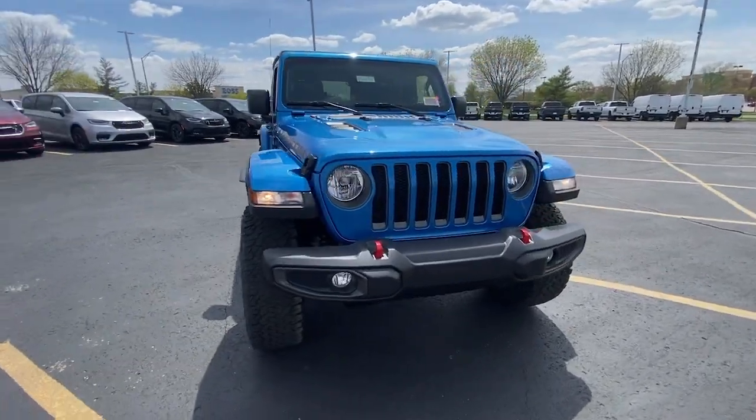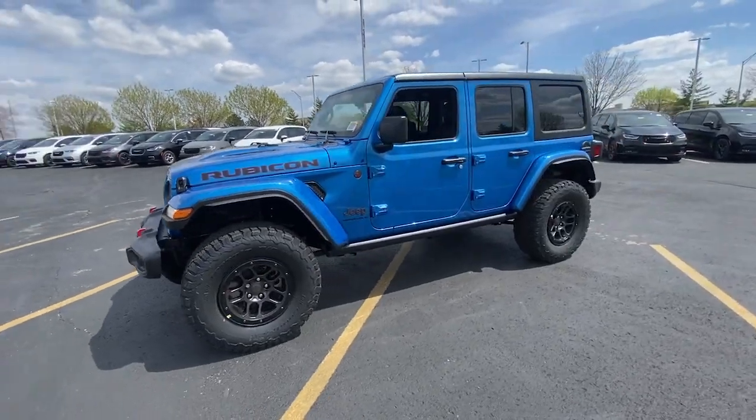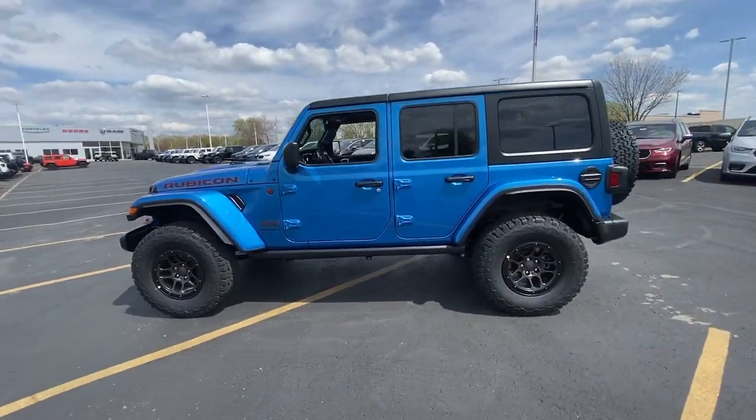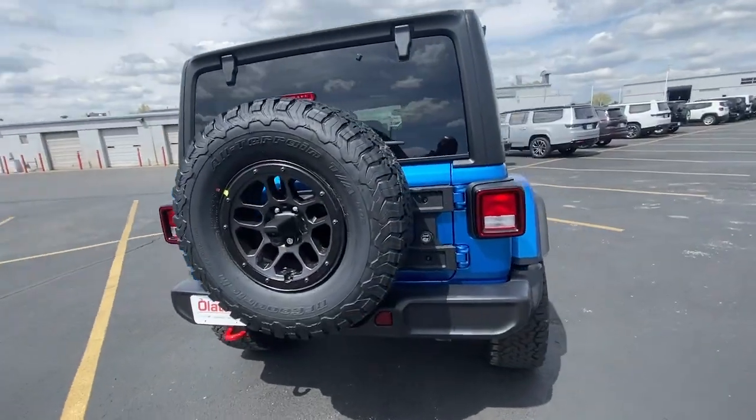Here is a wonderful 2023 Jeep Wrangler — the rugged and iconic adventure-loving four-wheel drive open-air SUV, with the power and capabilities you need for your outdoor lifestyle.